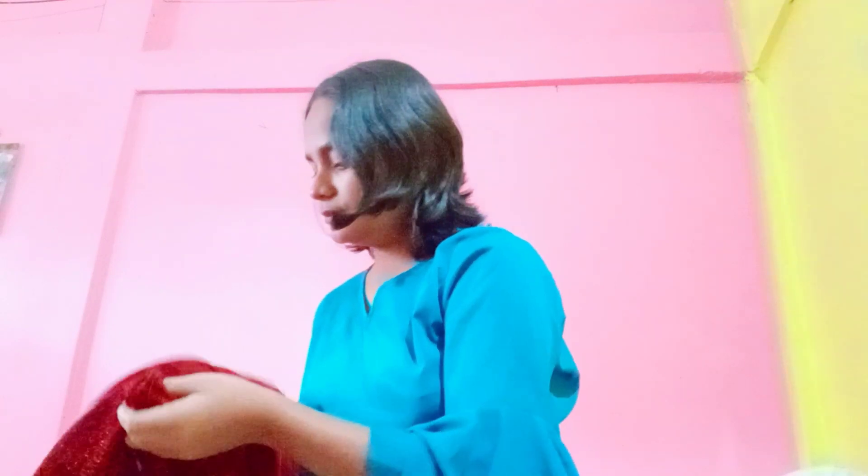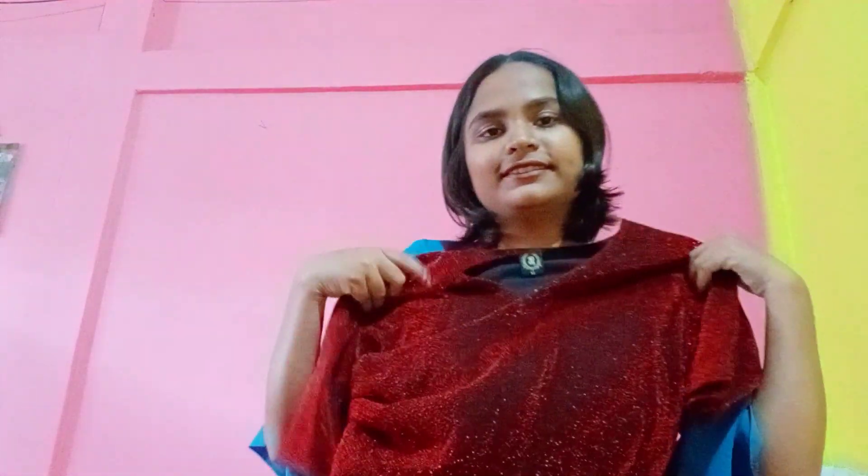The next western dress is white and red frock — a red long frock. So here is the red long frock, and next western dress.